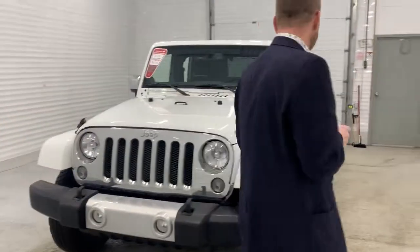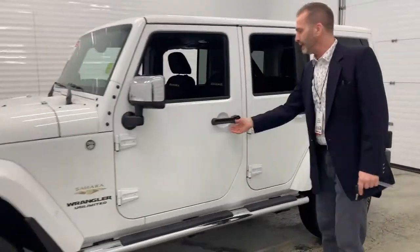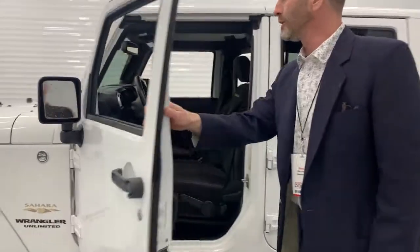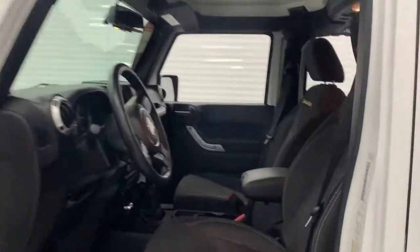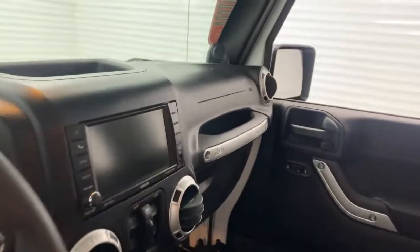This one is a six-speed manual, body-colored fenders, three-piece hardtop, heated seats, 6.5-inch touchscreen with navigation. Guys, this thing is a great vehicle. Just under 70,000 kilometers.